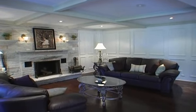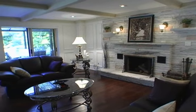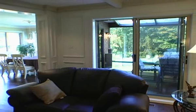A solid oak-beam ceiling is overhead in the family room. With pegged oak strip hardwood throughout, this room features an oversized stone floor-to-ceiling wood-burning fireplace, a sliding door to the sunroom, and panel walls.